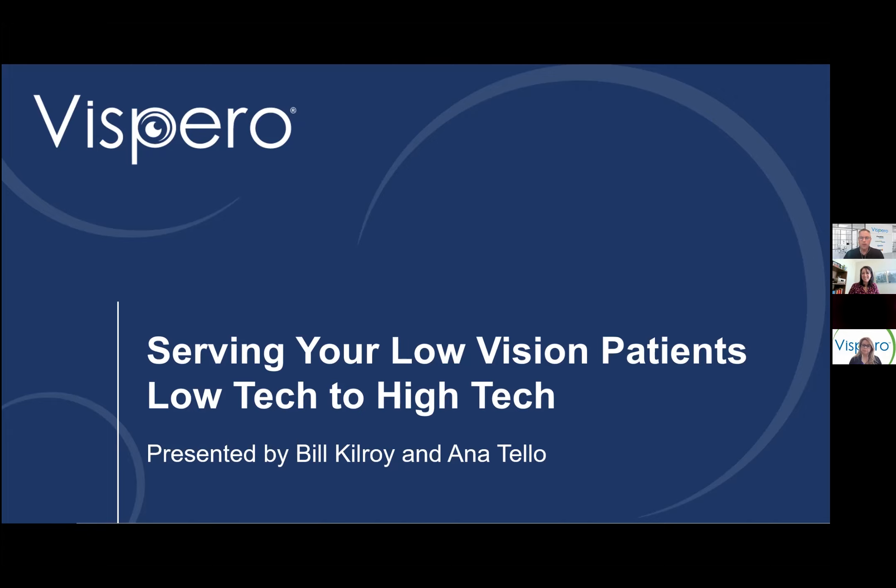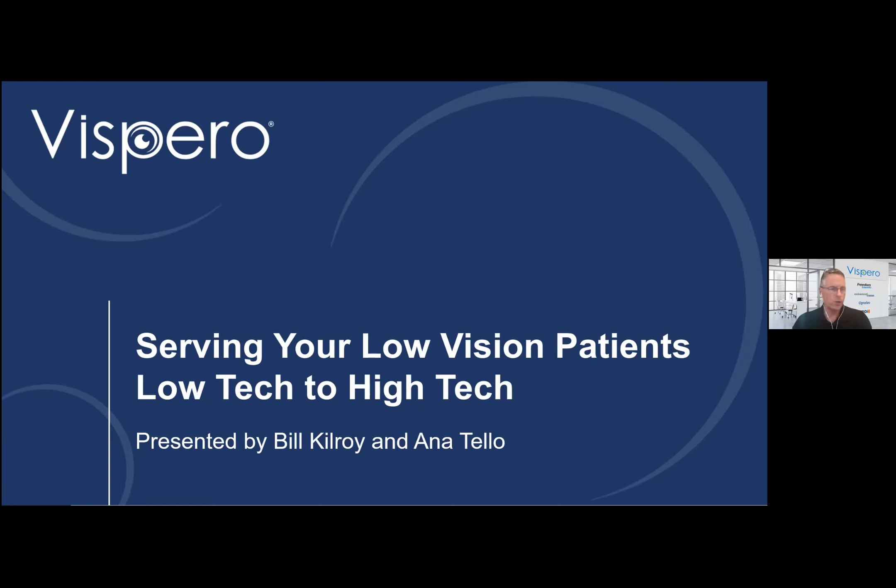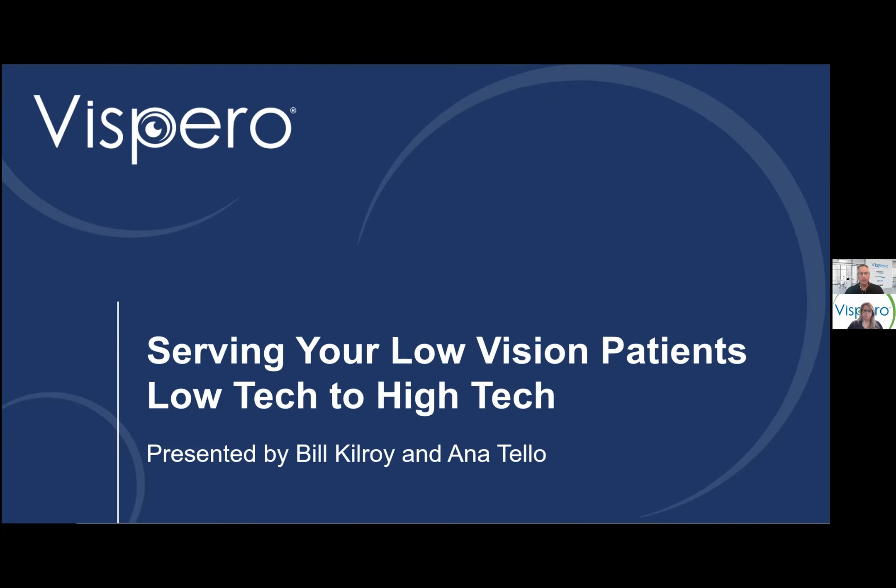Thank you very much, Wendy. Welcome everyone to this Lunch and Learn session. I want to start by thanking the VisionServe team — Lee, Wendy, Ben, Mark — for partnering with us and allowing us to share some information with you today. I'm joined by my colleague Anna Tello, and we have a short slide deck presentation for you. We're going to walk through some of the products from a key partner of ours on the professional product side of our business from Schweitzer, a German-based company.